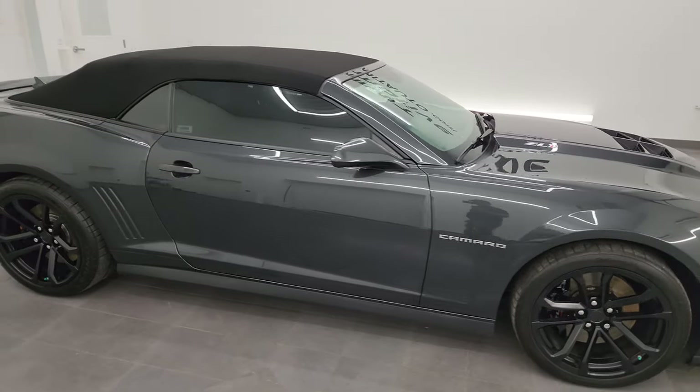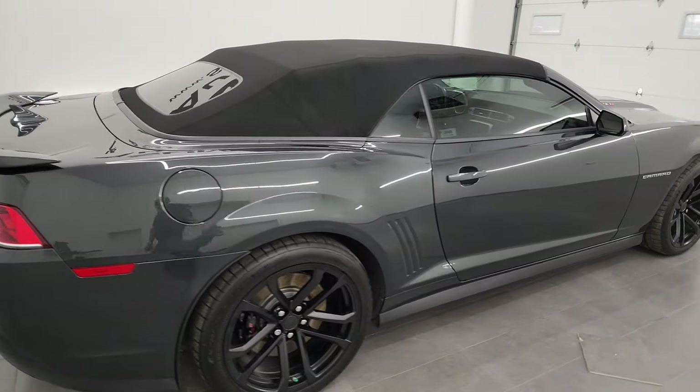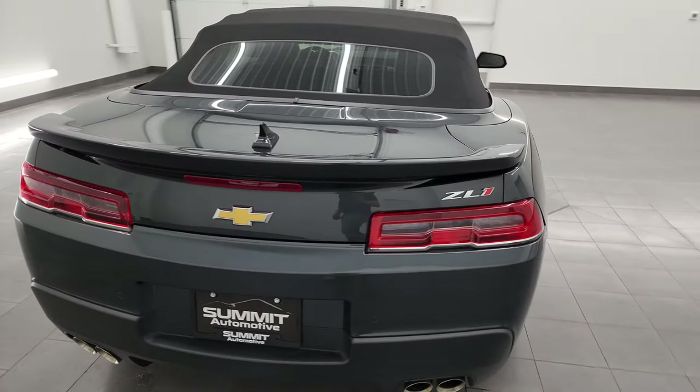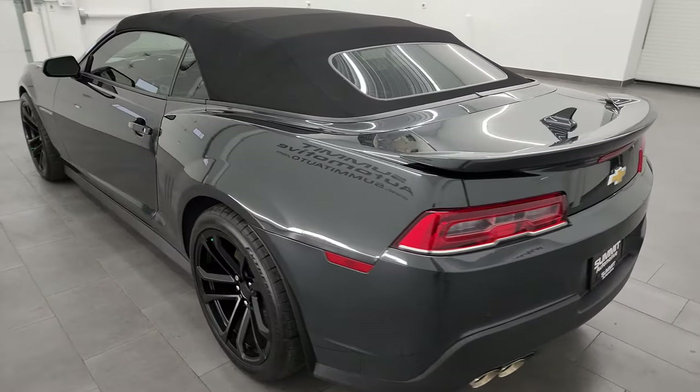Hey, this is Brett and this 2015 Chevrolet Camaro ZL1 is stock number 13954Z. I am here at Summit Automotive in Fond du Lac, Wisconsin, your new and used sports car headquarters.